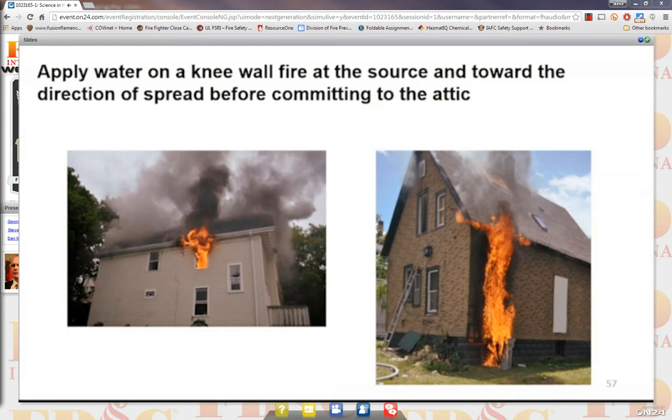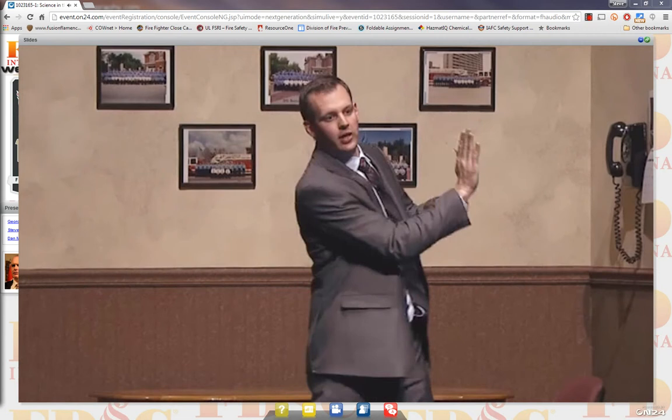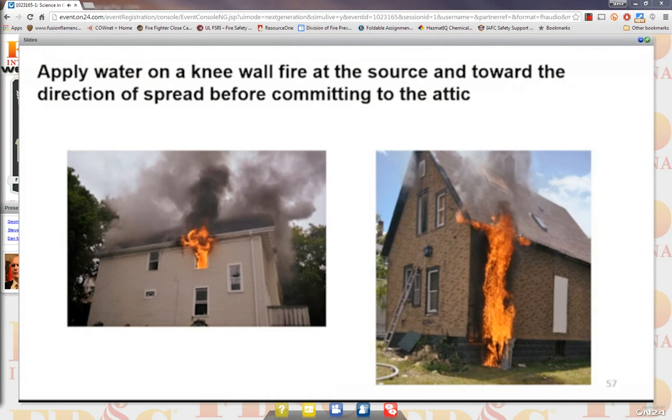Apply water on a knee wall fire at the source and towards the direction of spread before committing to the attic. If you pull up with fire coming out — a room and contents fire — and that fire is lapping into the eaves, it's going to spread on the underside of the attic space, into the knee wall, and into the peak. Once you get your line up to the second floor and knock that room fire down, take a couple extra seconds to hold the line out the window and shoot it into the eave in the direction the fire was going. Then get a line up on the floor above and start opening up the knee walls. That little extra step could save you a lot of trouble.